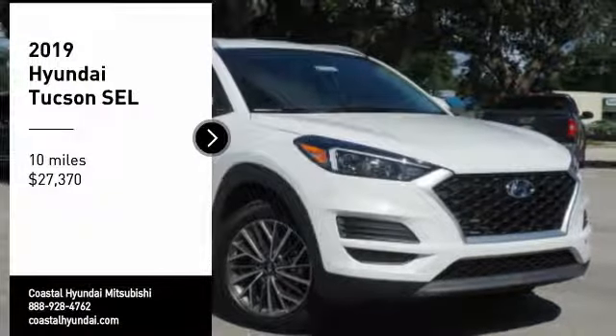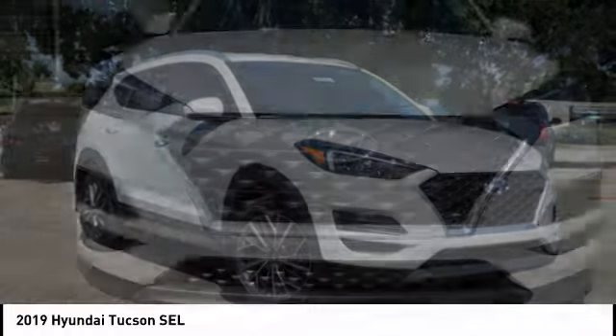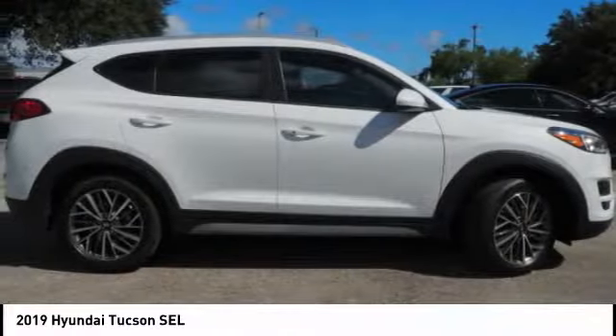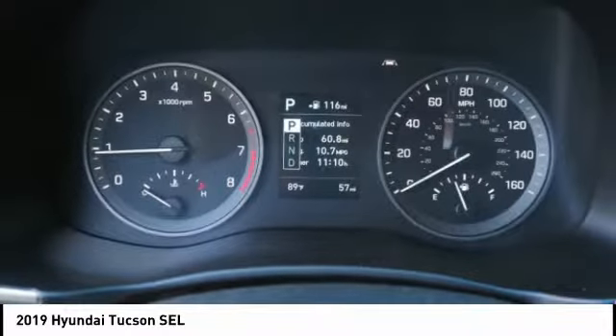Looking for the right vehicle? Check out the 2019 Hyundai Tucson. The Hyundai Tucson is Hyundai's first CUV to be designed in Europe. Tucson takes the boxy utility vehicle and transforms it.